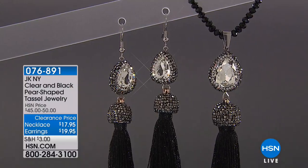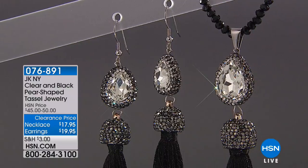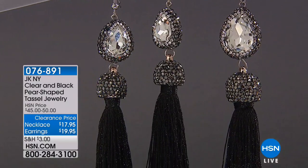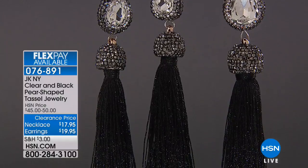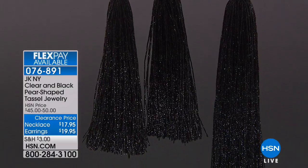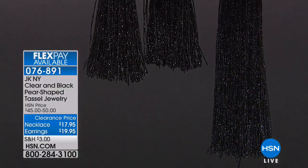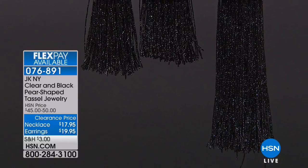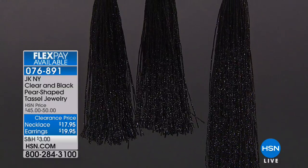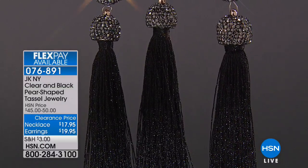We have a necklace available and matching earrings. 60% off on these. If you want to pick up the necklace, it's 27 and a half inches long. It does have a two-inch extender and it features these beautiful black stones — it looks like black spinel. And then at the bottom you have your tassel; it's a fabric tassel, but it shimmers with a silver glowing iridescence.